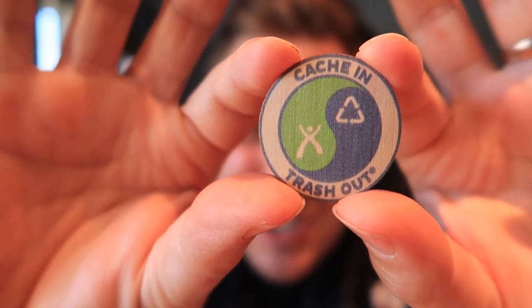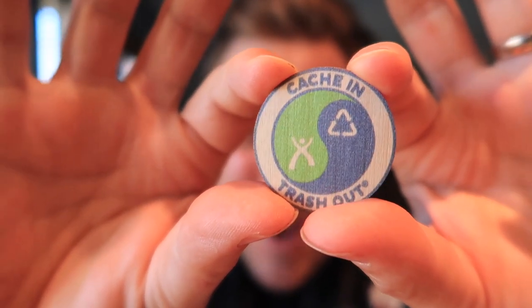We have a little Cache In Trash Out wooden sticker — I'm going to put that on my bag for sure. Right now these are so useful: we've got a wet wipe to clean your hands out in the field. Let's face it, we don't want to catch any viruses off any geocaches, so having these little wet wipes is very useful. This week I was literally thinking I could use some of these.